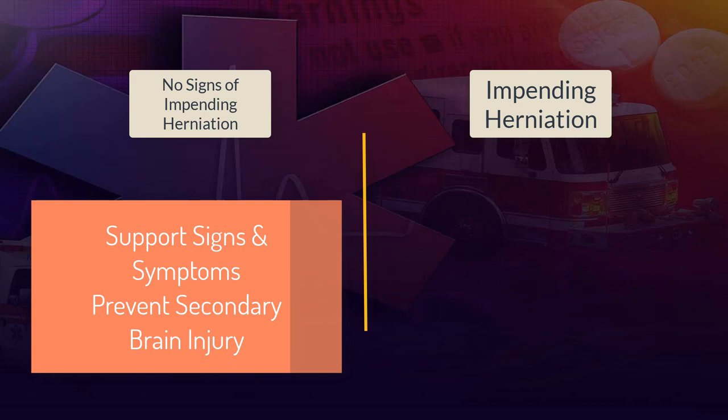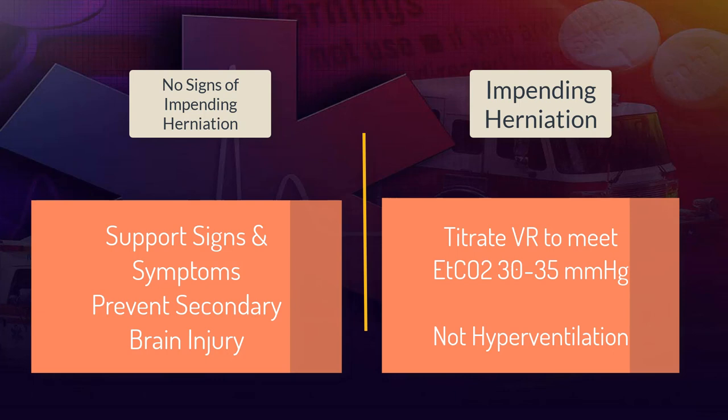For patients with signs of impending herniation, we may need to change their end-tidal CO2 level by modifying their ventilatory pattern. End-tidal CO2 is our titrated value, and we're seeking to bring patients with impending herniation to a hypocapnic level of 30 to 35 millimeters of mercury. This is not hyperventilation — we're probably not going outside of the normal ventilatory range to achieve this, and it has limited benefit. If we overshoot, it will actually cause more damage to the brain than sticking with traditional TBI management.